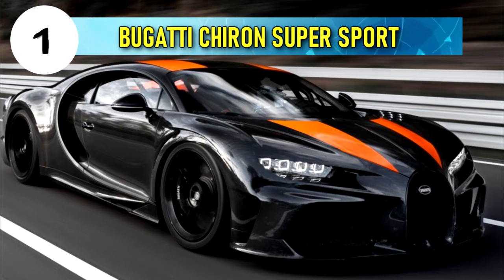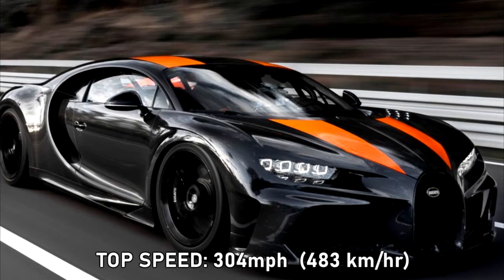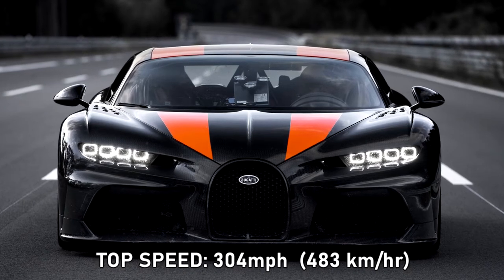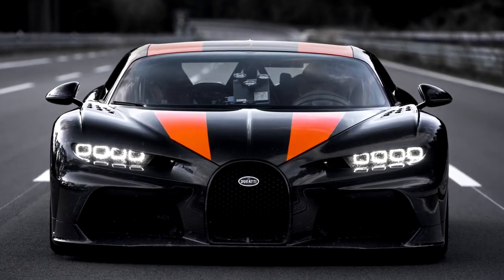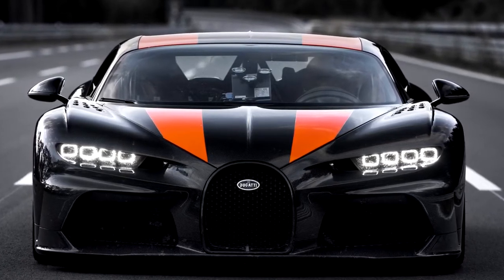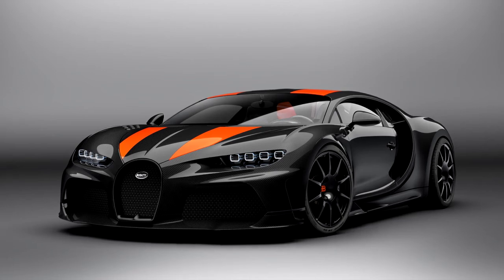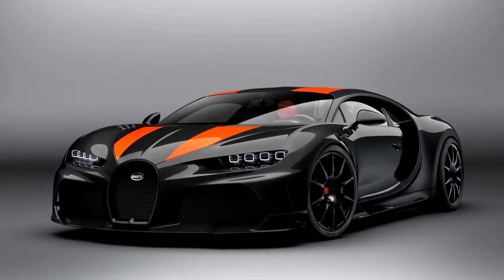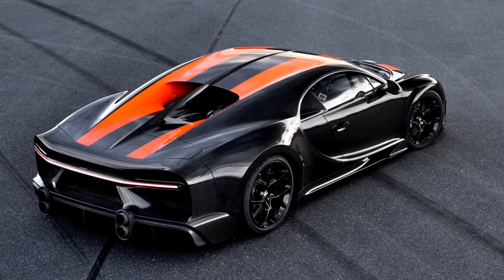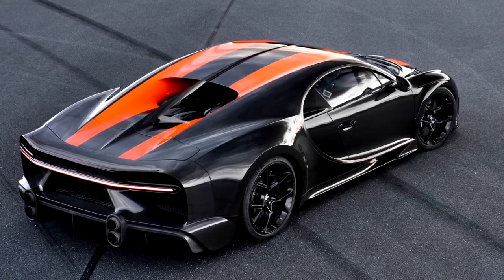Number 1, currently the fastest car in the world: Bugatti Chiron Super Sport 300 Plus, top speed 304 miles per hour or 483 kilometers per hour. The Bugatti Chiron Super Sport is a limited production high-performance variant of the Bugatti Chiron. In August 2019, Bugatti test driver Andy Wallace achieved a speed of 490.48 kilometers per hour or 304.77 miles per hour in a pre-production Chiron Super Sport 300 Plus prototype. However, this speed was not achieved using a production model and the top speed of the production models remains untested.